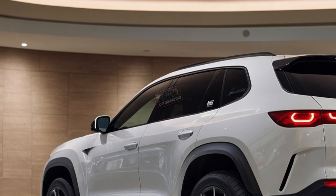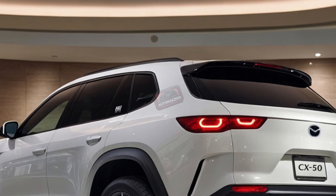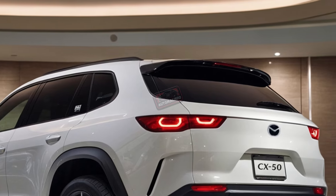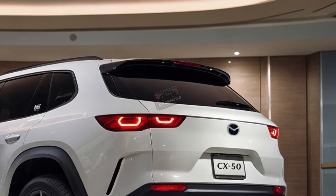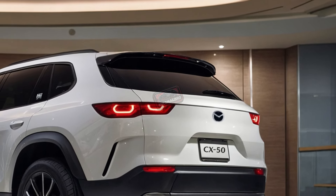For 2025, the CX-50 introduces a hybrid variant alongside improvements in fuel economy for the base engine. All models now include built-in Alexa capability, and the hybrid model offers a stylish red leather interior option.